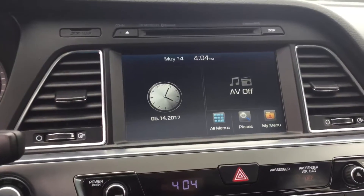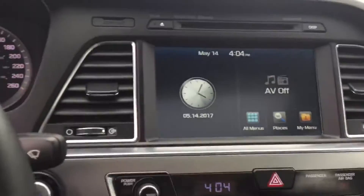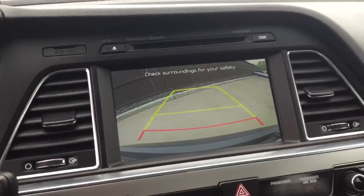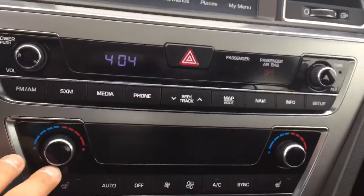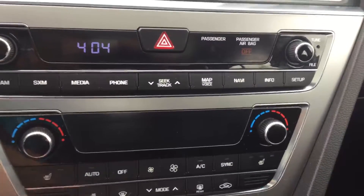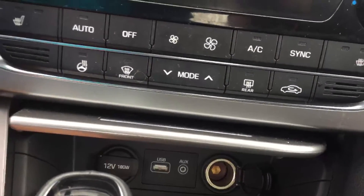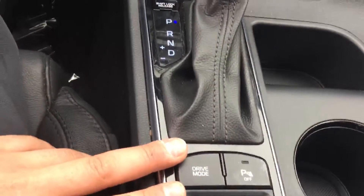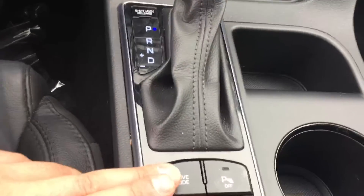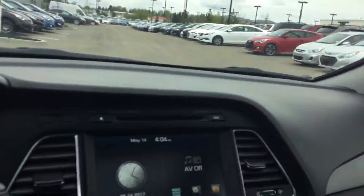Here at the center console you have a huge touchscreen with the backup camera. You also have the AC, heated seats, heated steering wheel, a USB port, an auxiliary port, and 12-volt charging. You can also put this vehicle in different modes — sport mode, eco mode, and regular mode.